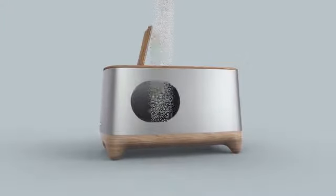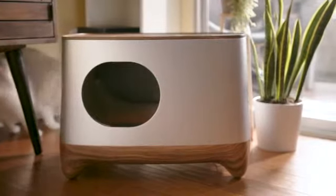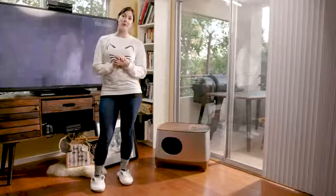Introducing iCuddle, the smart litter box that self-cleans, tells you when your little feline friend leaves a chocolate delight, and auto-packs at your convenience for disposal.